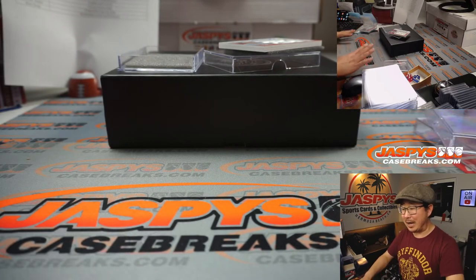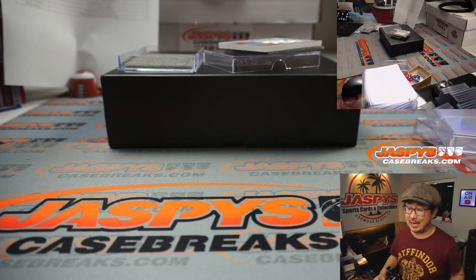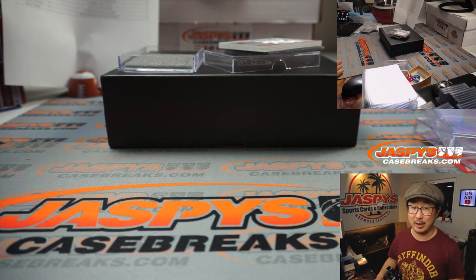This is just the first two boxes of eight. We have three more of these breaks to go. Go and get it on jazzpiececasebreaks.com. I'm Joe, and I'll see you next time for the next break. Bye-bye.